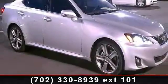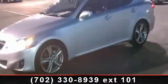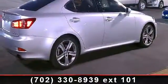Check out this 2011 Lexus IS. Don't miss this great deal on a luxury vehicle. This vehicle comes with a reliable 6-cylinder engine, connected to a smooth shifting automatic transmission.